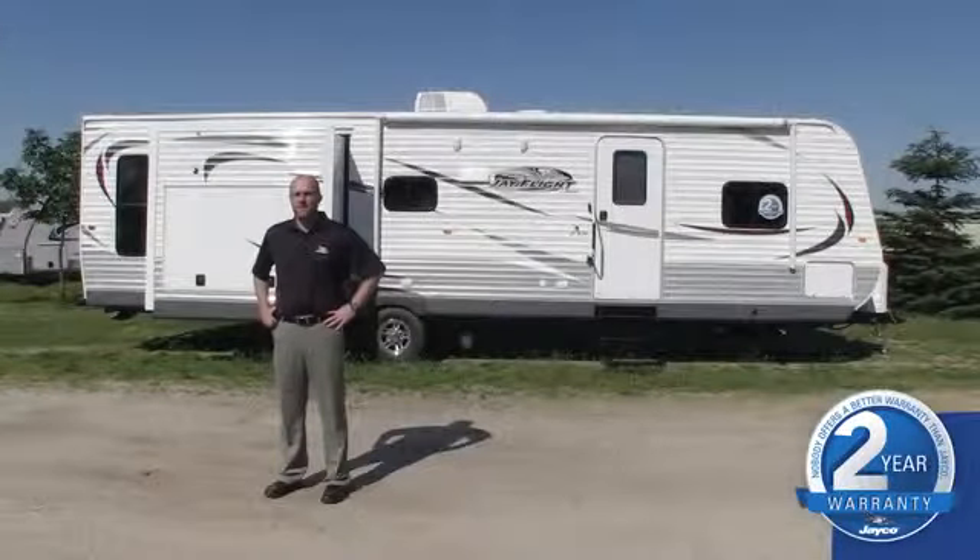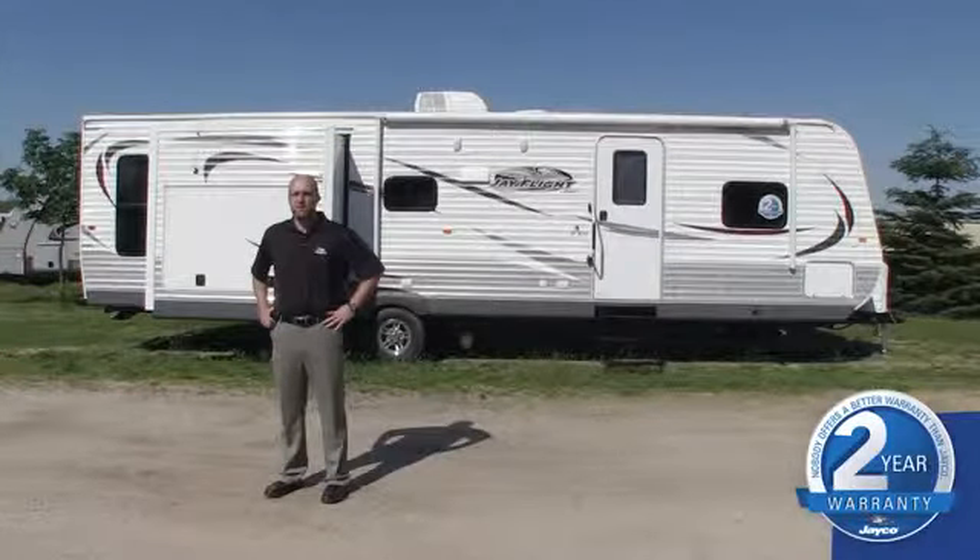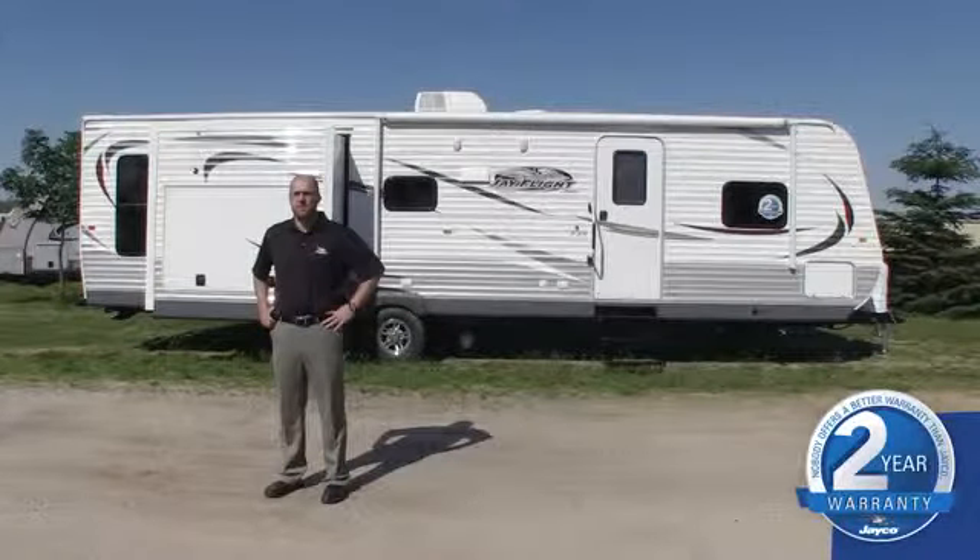So there you have it — a quick look at the 2014 J-Flight product enhancements. We feel the new J-Flights are the most stylish and value-packed yet. In short, America's top selling travel trailers just got better.